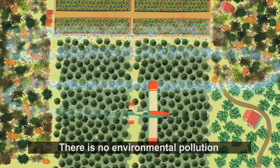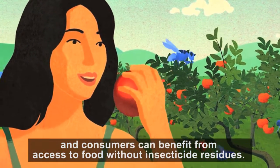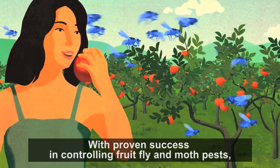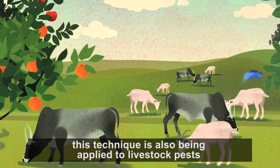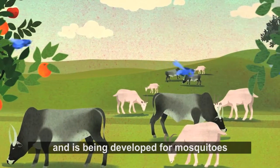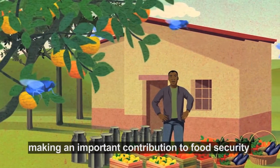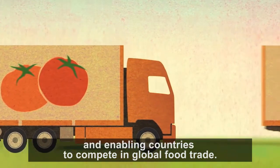There is no environmental pollution and consumers can benefit from access to food without insecticide residues. With proven success in controlling fruit fly and moth pests, this technique is also being applied to livestock pests and is being developed for mosquitoes, making an important contribution to food security and enabling countries to compete in global food trade.